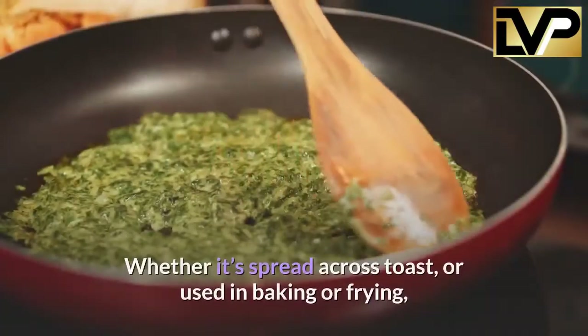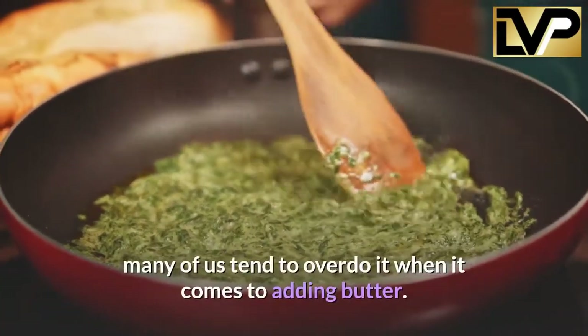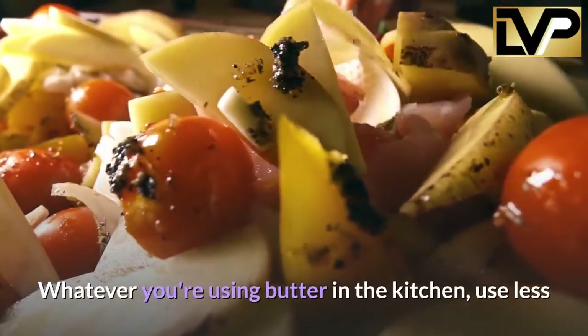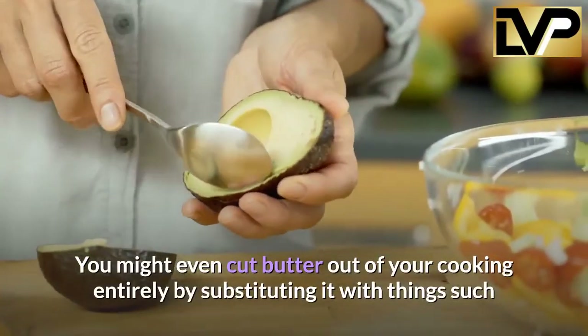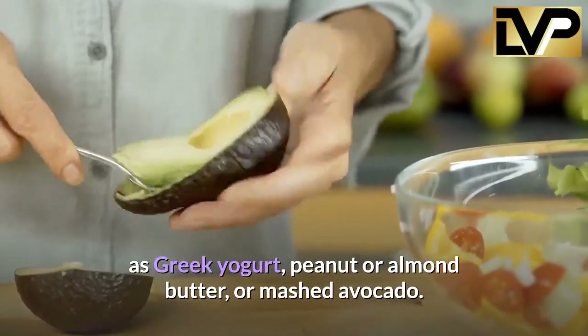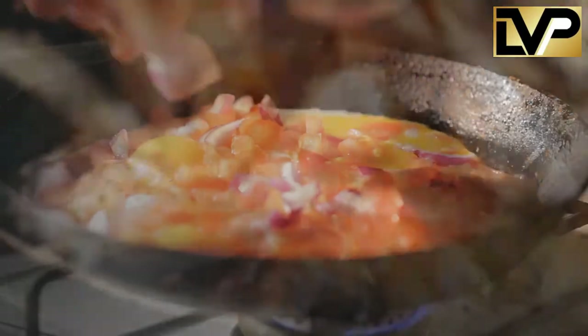Cut way down on butter. Butter is a particularly versatile dairy product that is often overused, whether it's spread across toast or used in baking or frying — many of us tend to overdo it. Use less than what the recipe calls for, or less than you feel you need. You might even cut butter out entirely by substituting it with Greek yogurt, peanut or almond butter, or mashed avocado.